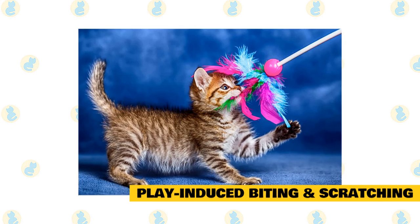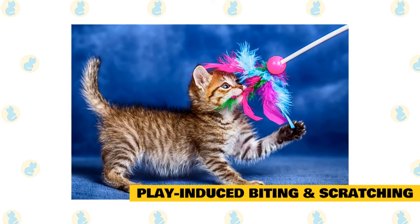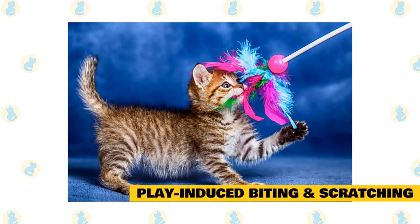Don't encourage your cat to play with your hands or feet. Kittens who grow up playing with and nibbling on fingertips often grow up to be powerful cats who play bite hard.